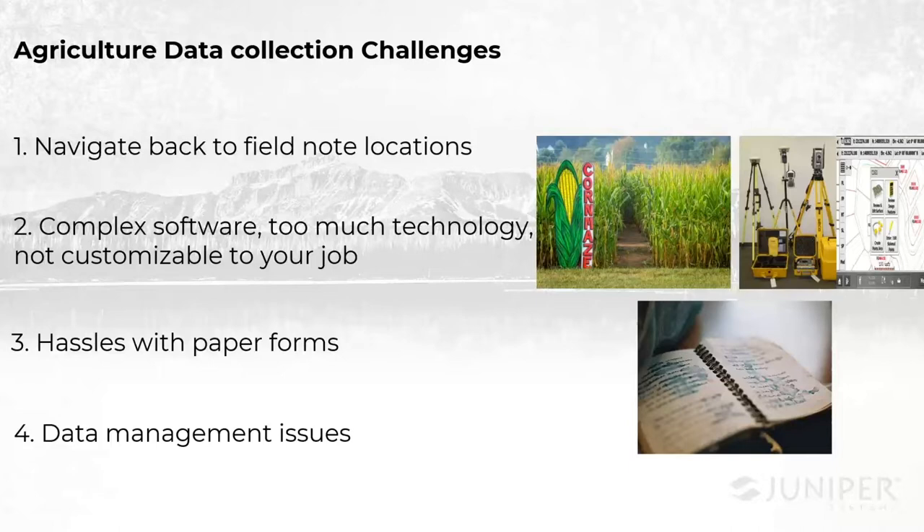I want to talk about the different challenges that all come with data collection. The first one is navigating or re-navigating to a field location. Have you ever marked some spots in the field — maybe a dry area, a low area, pest damage, disease — and then not been able to find it again? Maybe it's been eight weeks since you were there last, the crop canopy has blown up and you can't find it anymore, the landscape's different. Or maybe you want to take so many different points and record so many notes, it's impossible to keep them on paper or in your head. We want to provide a solution to being able to re-navigate to these places.